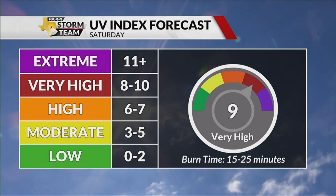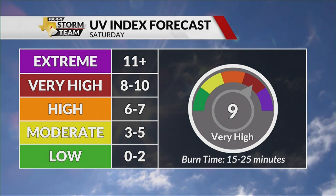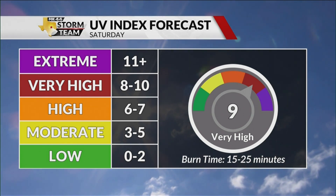Tomorrow's forecast: it'll be hot, it'll be humid. We're forecasting a UV index of 9, which is considered very high. It would only take 15 to 25 minutes to receive a sunburn.